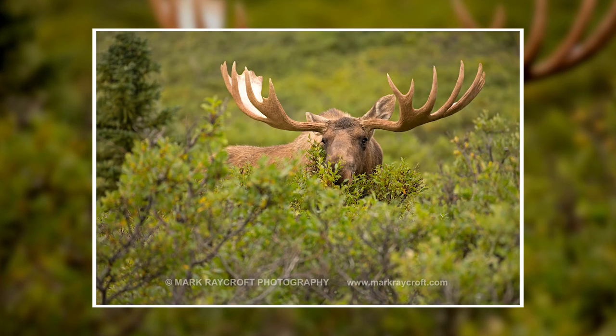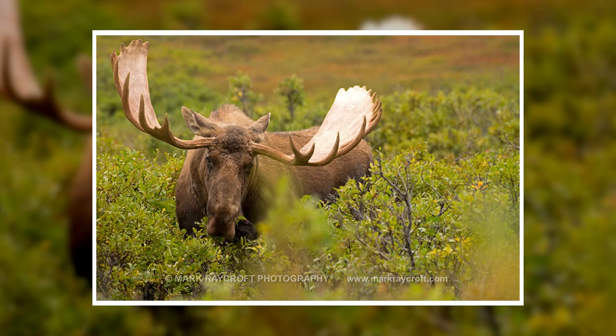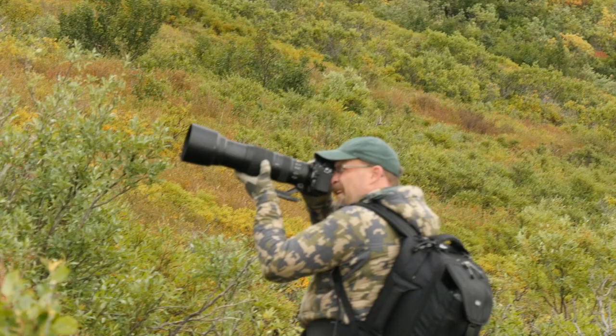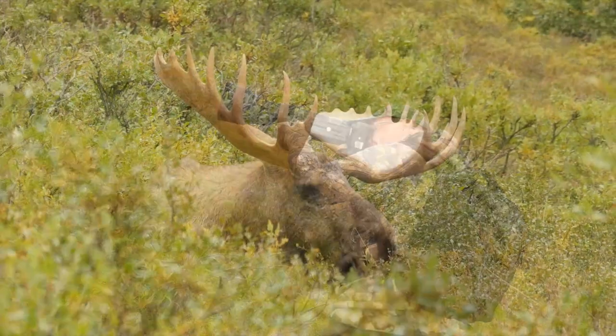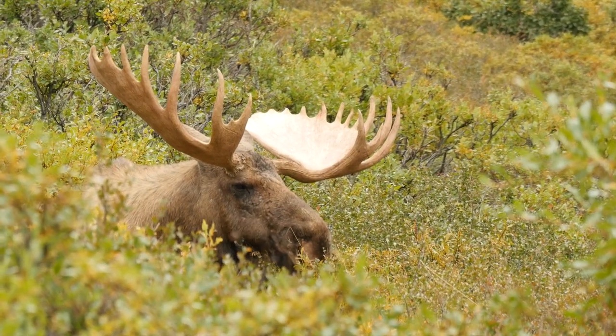It's a wrap — we got our bull moose this afternoon. We approached so slowly and carefully, and it turned out he didn't care. He was so tolerant. He stayed bedded for the first hour, then got up and browsed on the shrubbery and gave us some great images. Now he's bedded back down, the weather's coming in, and we've got about a three-mile hike back through the tundra, so we're going to head back and try to beat the heavy rain.